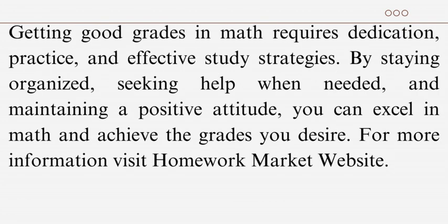Getting good grades in math requires dedication, practice, and effective study strategies. By staying organized, seeking help when needed, and maintaining a positive attitude, you can excel in math and achieve the grades you desire. For more information, visit the Homework Market website.